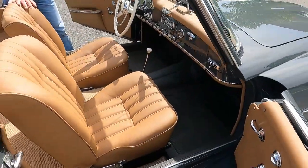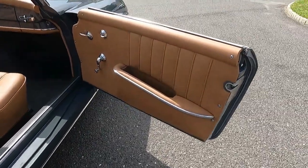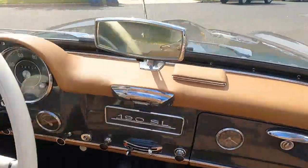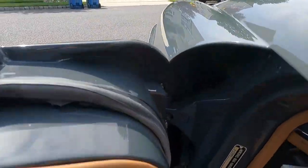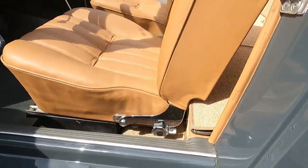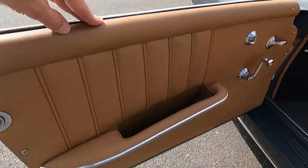The door cards are beautiful, and the quality of the restoration of the dash is really nice. It's a beautifully restored vehicle.